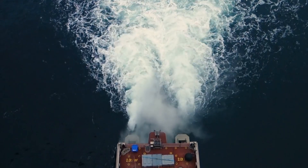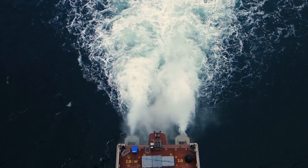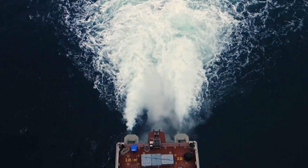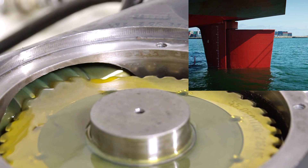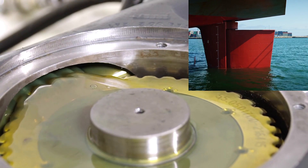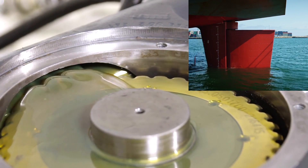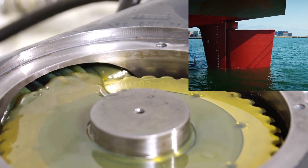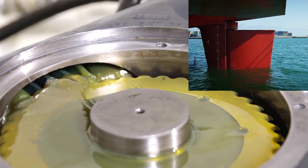What is hunting gear? Hunting gear is a mechanical feedback mechanism used in hydraulic steering systems of ships. It helps to prevent continuous movement of the rudder beyond the required angle and corrects any unwanted oscillations. In simple terms, it stops the rudder from overcompensating and keeps it steady at the desired angle.